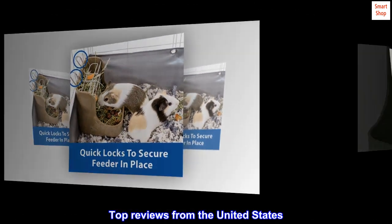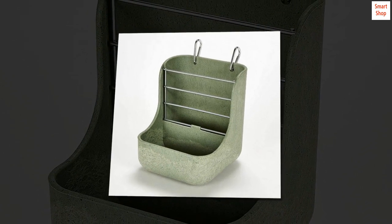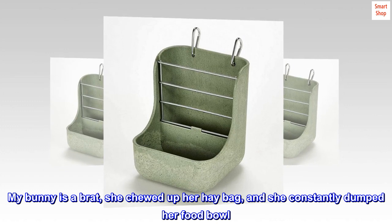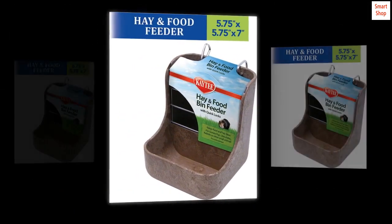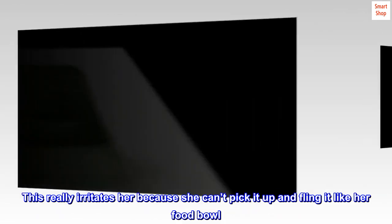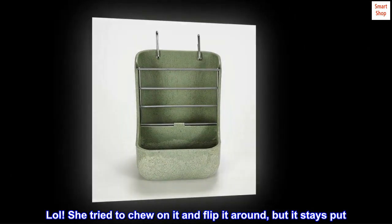Top reviews from the United States. Nice product — this has been great so far. My bunny is a brat; she chewed up her hay bag and constantly dumped her food bowl. This really irritates her because she can't pick it up and fling it like her food bowl. She tried to chew on it and flip it around, but it stays put.